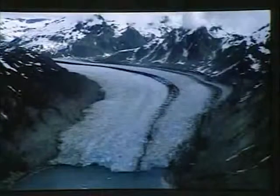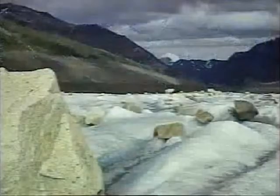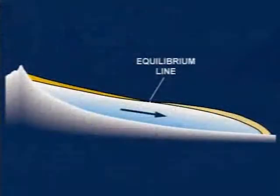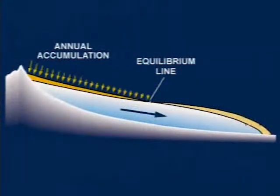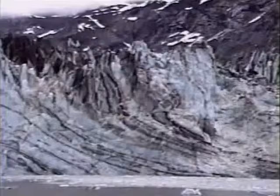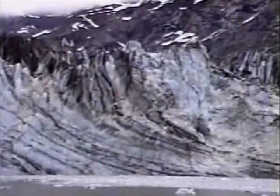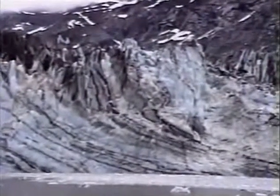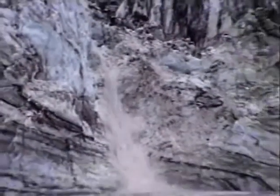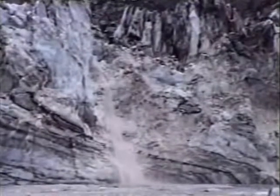A glacier is a dynamic system consisting of snow, ice, and often rock debris, that transports material from higher elevations where snow accumulates, to lower elevations where snow and ice melt. Snow becomes glacier ice over time, when the pressure of increasing layers of snow accumulating year after year transforms the snow, first into firn, which is very dense snow, and eventually into ice.